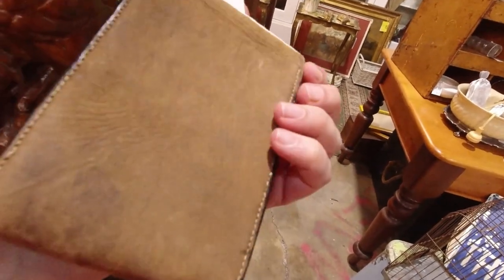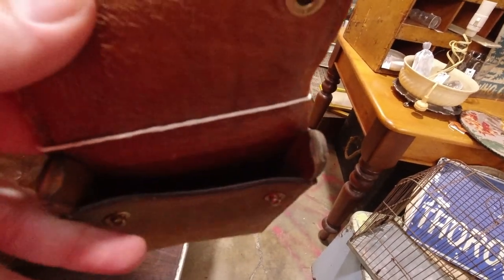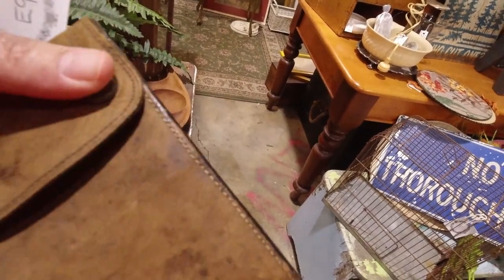I could buff that up — that would look really nice. It's probably a bit expensive, but I'm curious about that. I might walk around with it for a while and see if I take it home. I quite like that.